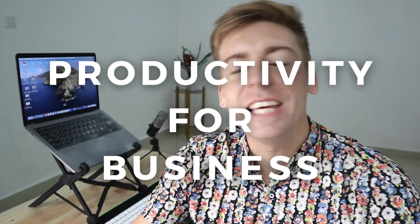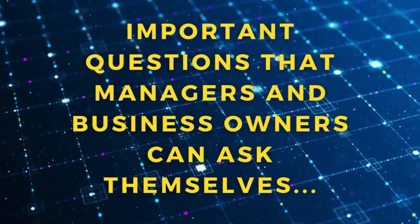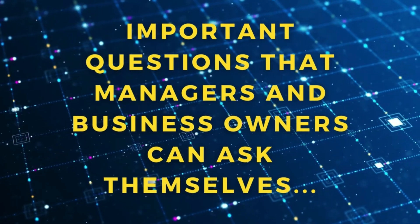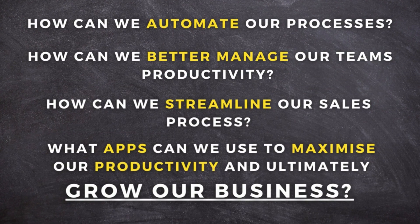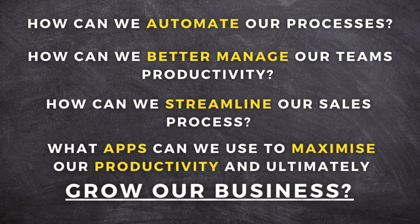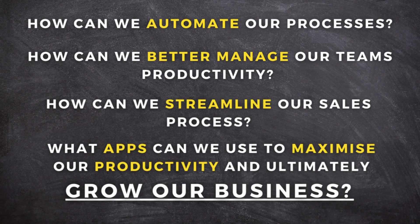Productivity for business is all about setting up systems and leveraging technology for the different areas in which a business operates to become more effective and efficient. Important questions that managers and business owners can ask themselves are: how can we automate our processes, how can we better manage our team's productivity, how can we streamline our sales process, and what apps can we use to maximize our productivity and ultimately grow our business.